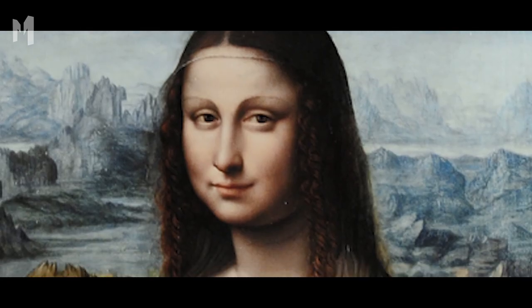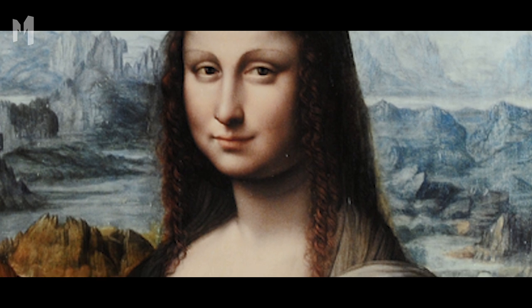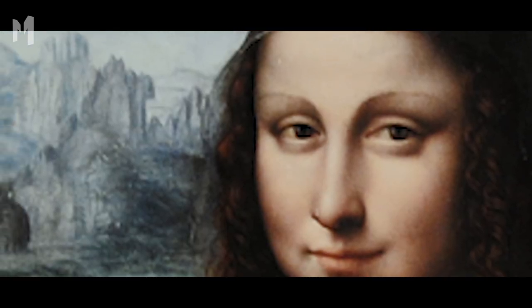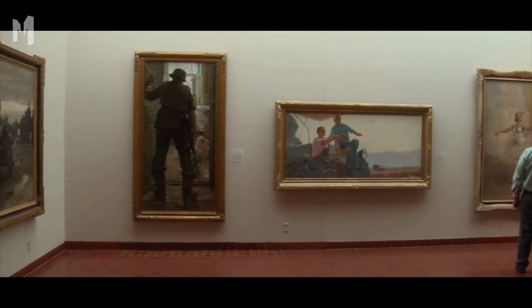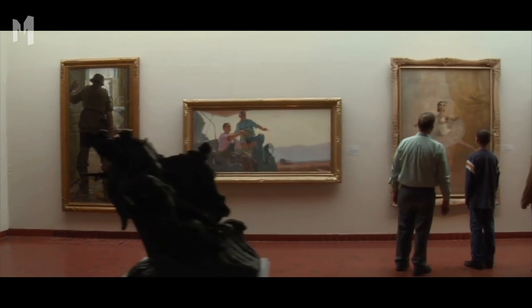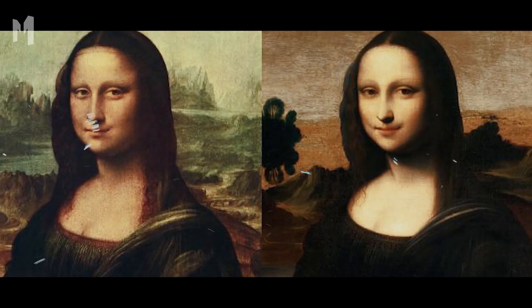For years, another Mona Lisa languished in a museum in Spain, viewed as an insignificant copy of the real thing and neglected. That changed in 2012 when scientists noticed the portrait closely resembled the original — this was not a cheap knockoff. It was the work of Leonardo da Vinci or one of his students. The paintings were not identical, and one difference could add a remarkable chapter to the story of the Mona Lisa.